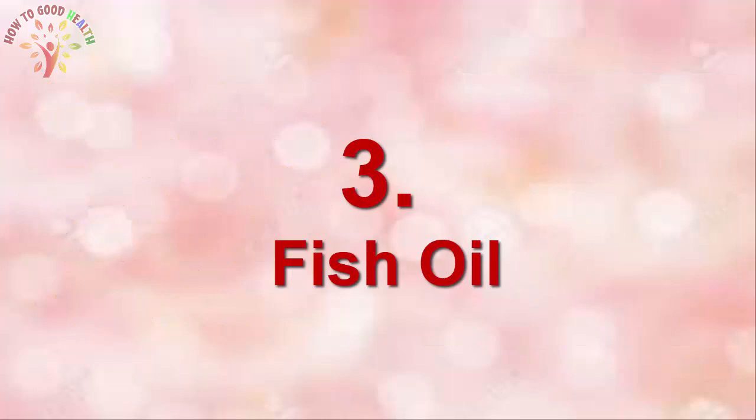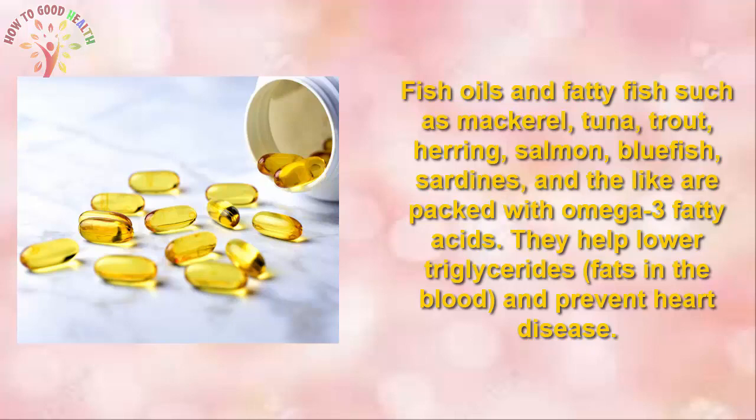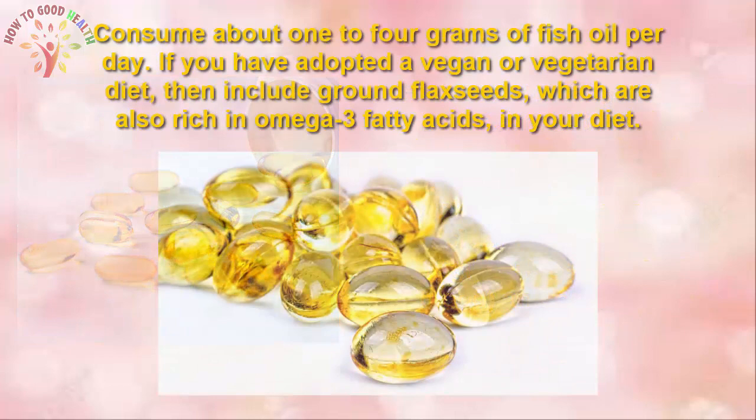3. Fish Oil. Fatty fish such as mackerel, tuna, trout, herring, salmon, bluefish, and sardines are packed with omega-3 fatty acids. They help to lower triglycerides and prevent heart disease. Consume about 2–4 grams of fish oil per day. If you follow a vegan or vegetarian diet, you can include flaxseed, which is also rich in omega-3 fatty acids, in your diet.